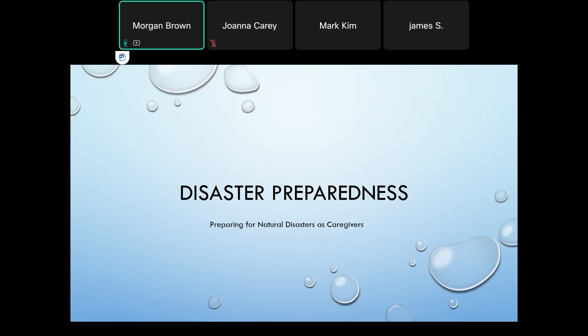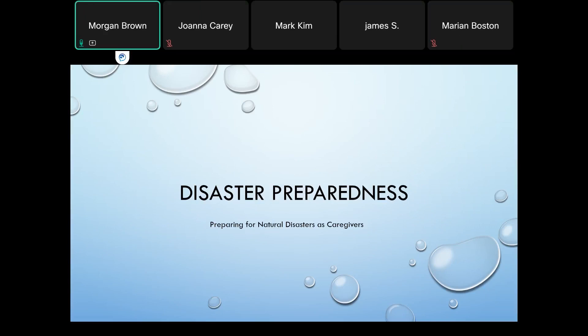My name is Morgan Brown. I'm the caregiver specialist with Baltimore County Department of Aging. Today, we're going to be going over some tips and resources for caregivers to prepare for natural disasters. Let's get started.